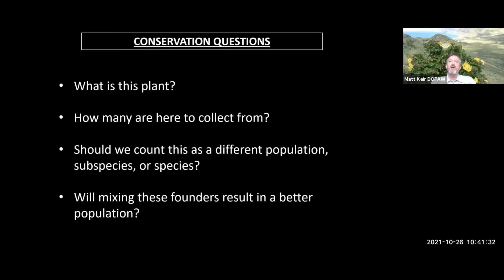I personally can barely keep up with the biology and science to ask good questions about plants, and I'm still stuck on this first one every day: What is this plant? But as the urgency to prevent extinction grows, we need to know more details. How many plants are here to protect and collect from? And when we see more plants in more places, we ask: should we count this as a different population, subspecies, or species? And as restoration is now more and more possible, we ask: will mixing these founders result in a better population?